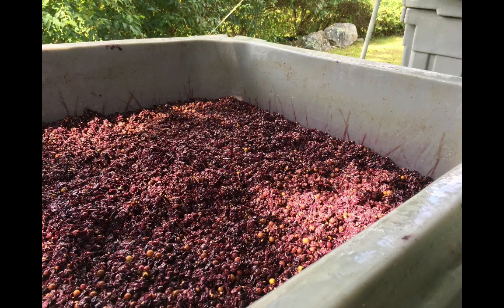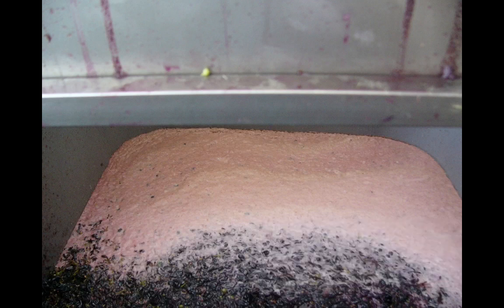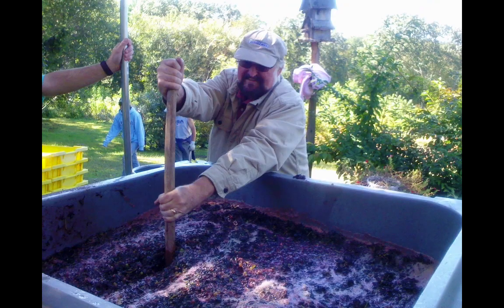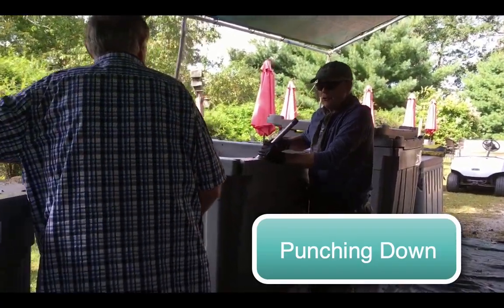When the totes are full, the crushed grapes — now called the must — are left to ferment. Red wines undergo a primary fermentation on the skins to help develop the red color for the wine and increase the tannins. As the yeast eats the sugars, alcohol is produced as well as heat and carbon dioxide. The gas causes many of the solids to rise to the top, creating a cap. It's important to reintegrate the cap into the must before it can dry out. This process is called punching down.